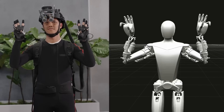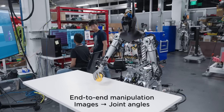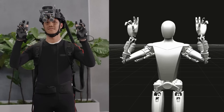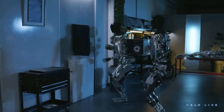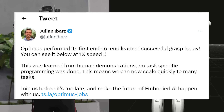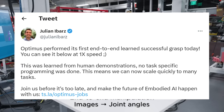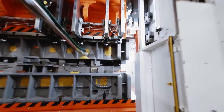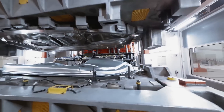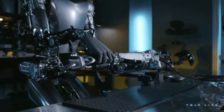Next, we get a really cool shot of an engineer actually training the bot's AI on different human movements, and this is the part that really gets me excited. I'd be super interested to see them expand on the mechanics of the bot's neural networks and how these actions are being stored and built upon. Julian Ebars posted on Twitter: 'Optimus performed its first end-to-end learned successful grasp today. This was learned from human demonstrations. No task-specific programming was done. This means that we can now scale quickly to many other tasks.' So I'm excited to see how they scale this up to bots actually learning to build a car or perform other factory tasks. Hopefully we get another AI day that goes more in-depth on the architecture being built here and exactly what AI systems they're deploying.